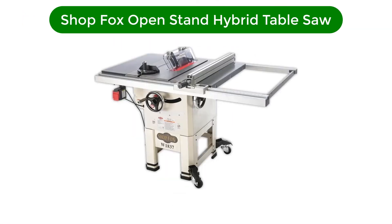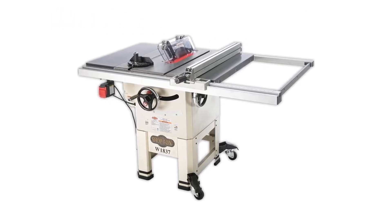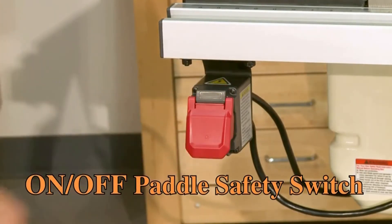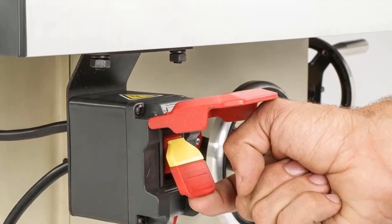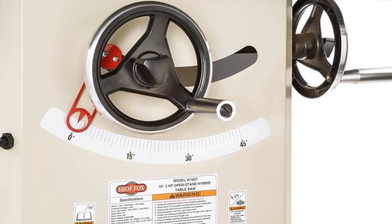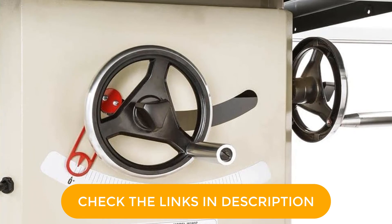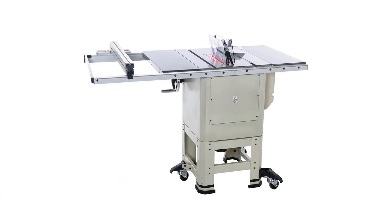Number 5. Last but not least, our fifth best pick is the ShopFox 10-inch 2HP Open Stand Hybrid Table Saw. Like an ideal hybrid table saw should, this ShopFox model offers the best of both worlds — the portability and convenience of a contractor-style saw combined with the power and cutting abilities of a cabinet model. It earns high marks from users for its built-in mobile base with foot-operated controls that let you easily move the machine around your workshop. Many online reviewers were disappointed in the quality and reliability of the fence, so consider buying a higher quality aftermarket replacement fence, such as the Vega U50 system.